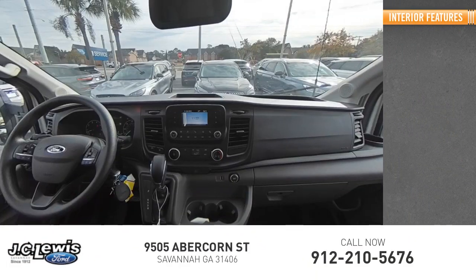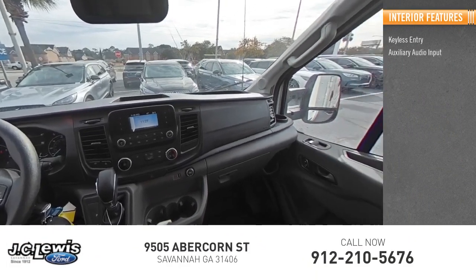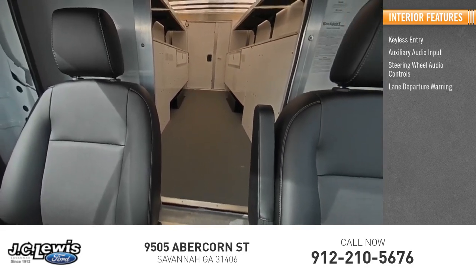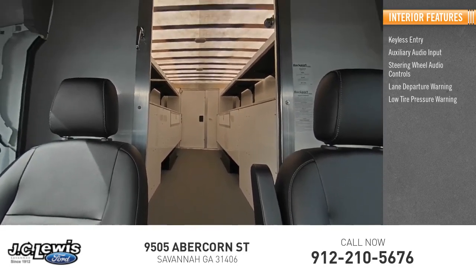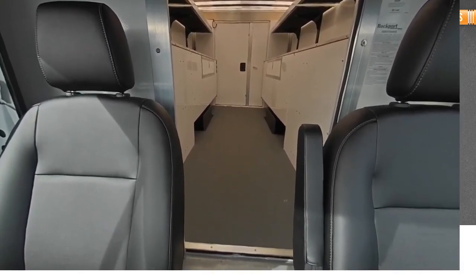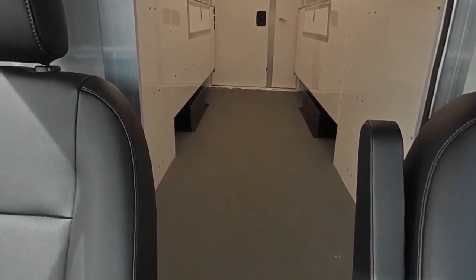Inside you'll find keyless entry, auxiliary audio input, steering wheel audio controls, lane departure warning, low tire pressure warning, cruise control, power windows, power steering, and tachometer. This beauty is sure to make you the talk of the neighborhood.